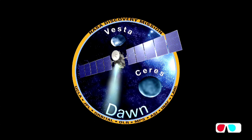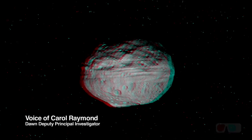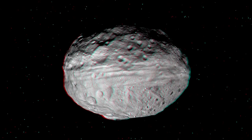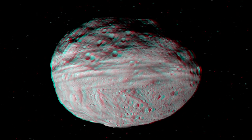Put on your 3-D glasses and let's take a look at Vesta. This is asteroid Vesta, a remnant protoplanet from the beginning of the solar system. It's a very large, oblate asteroid, about 530 kilometers in diameter.